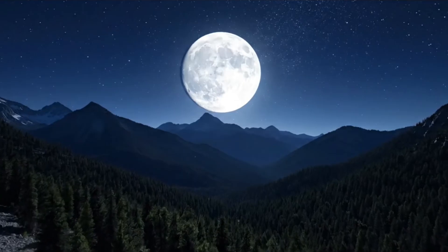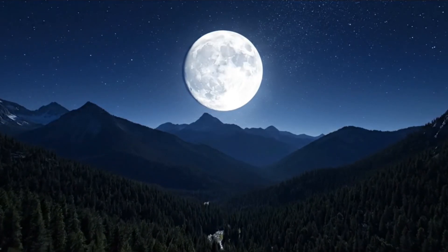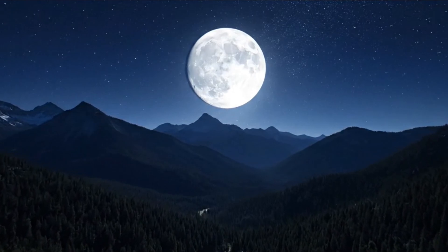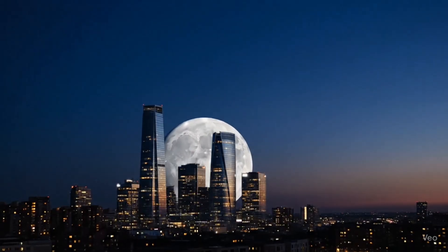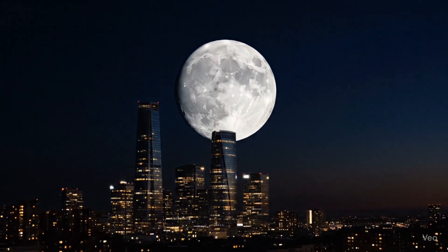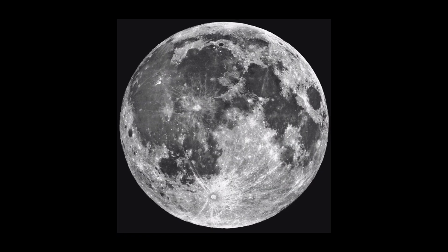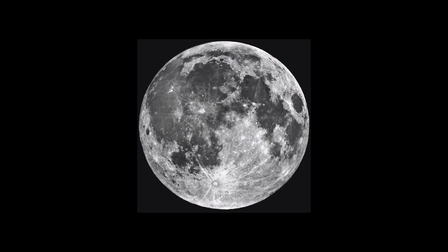And then comes the star of the show: the Full Moon. It's been a symbol of romance, mystery, and even fear throughout history. Ancient farmers used it to track planting seasons, poets wrote about its glow, and today people still gather to admire it. Some cultures even name each full Moon, like the Harvest Moon or the Wolf Moon. Scientifically, it's also the best time to observe lunar features with the naked eye, because the light hits it directly, revealing craters and seas in breathtaking detail.